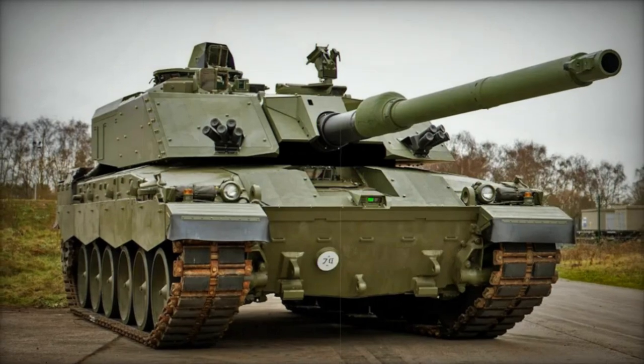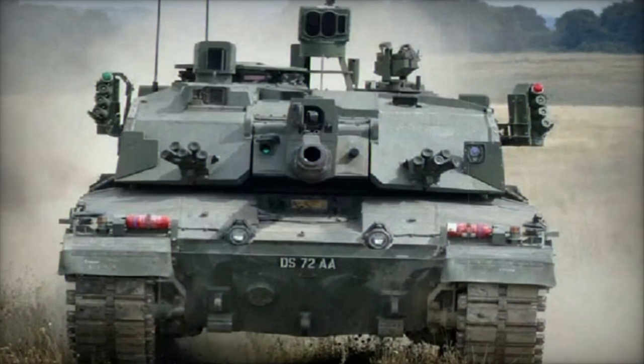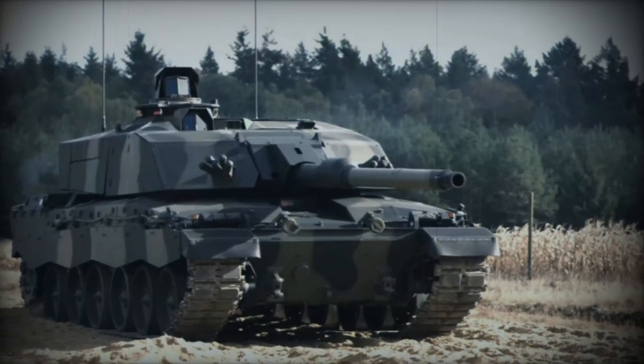Thus far, only the Challenger 3 technology demonstrator has been publicly revealed, primarily to assess fundamental design aspects, technologies, component integration, subsystem functionalities, and human-machine interface. Following these assessments, a modified prototype was constructed and recently unveiled, providing an accurate depiction of the forthcoming production model of the Challenger 3.